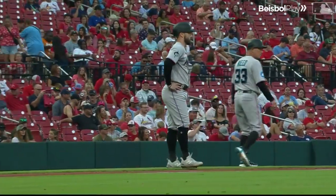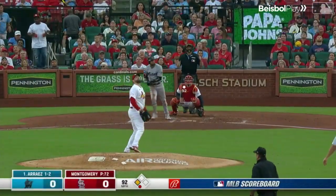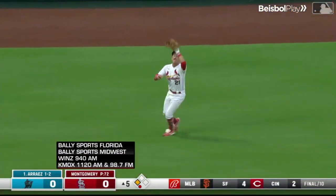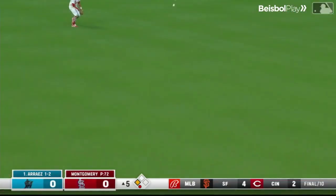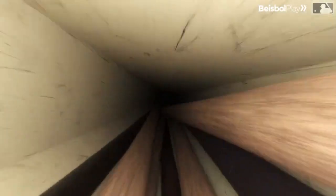The Marlins are threatening to score now. So now Luis Arise is going to bat. First pitch to Luis is swung on and hit in the air to center field — this is going to give the Marlins a 1-0 lead. Backpedaling is Lars Nuthbar, who circles underneath the baseball and makes the catch. John Birdie scores. It's a sacrifice fly for Luis Arise.